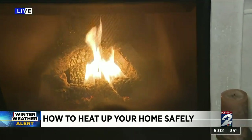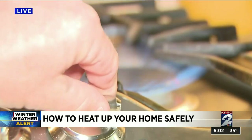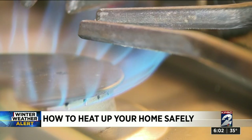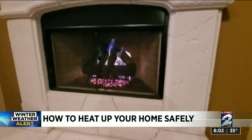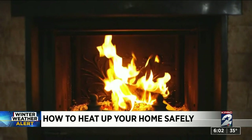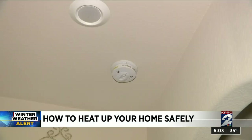Now is the time to get prepared. Whether you have a wood burning or gas fireplace, firefighters say you need to take certain steps to make sure they are running properly. Daniel Arispe with the Sightfire Fire Department says to have your fireplace serviced before cold weather sets in. If you have a wood burning fireplace, make sure the flue is open so gases and heat can escape from the chimney. Also check smoke detectors and carbon monoxide detectors.